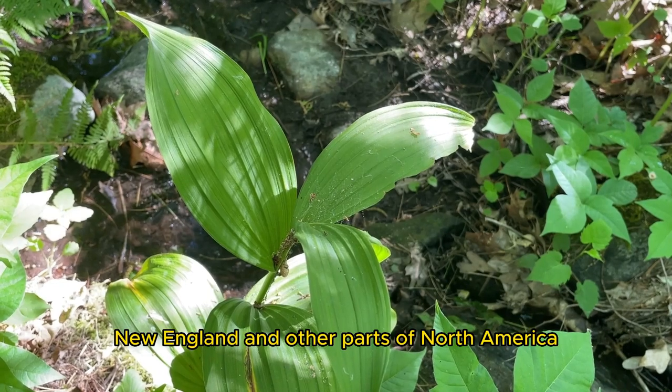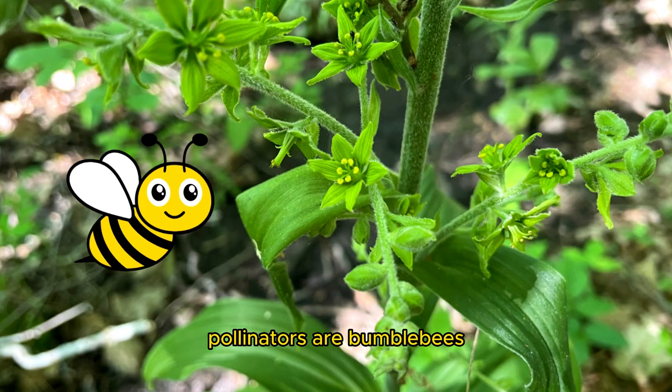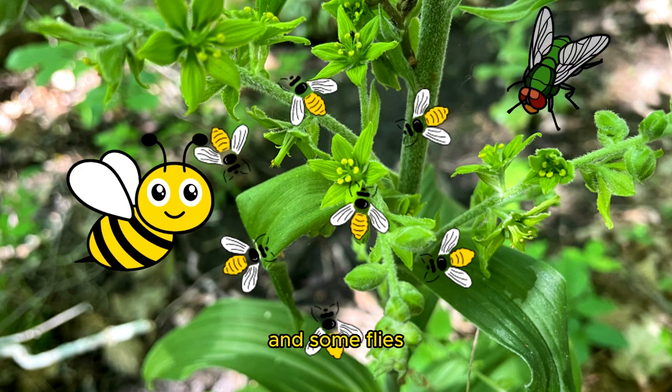False Hellebore is native to New England and other parts of North America. Pollinators are bumblebees, native bees, and some flies.